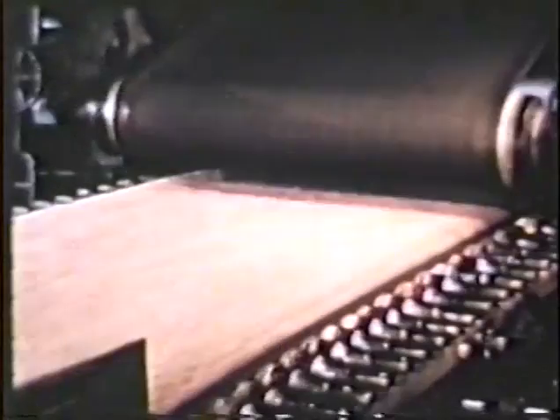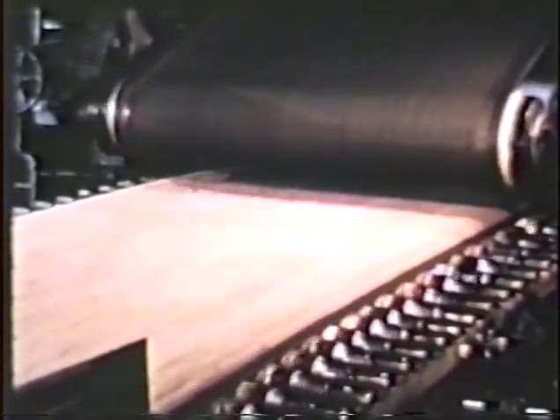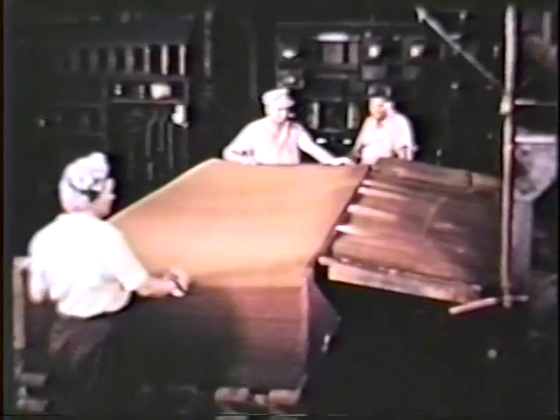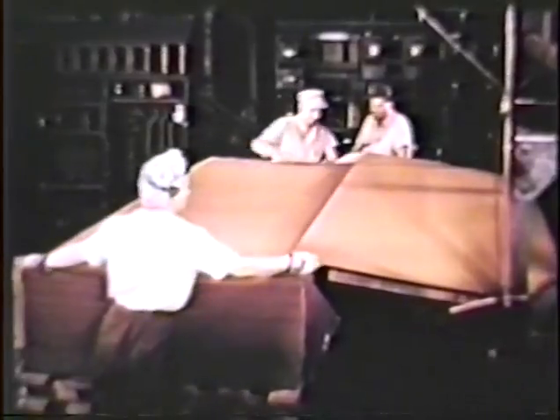Another huge user of pulpwood from the forests of the area is this Laurel, Mississippi firm. Here the wood is chipped, exploded, refined, and pressed into a new product — strong, durable Masonite. Out come the boards ready for use by builders throughout the world.